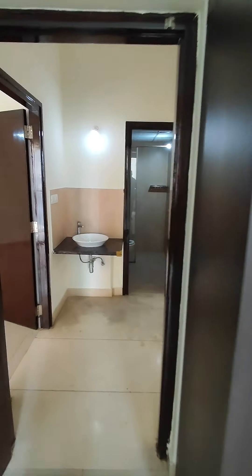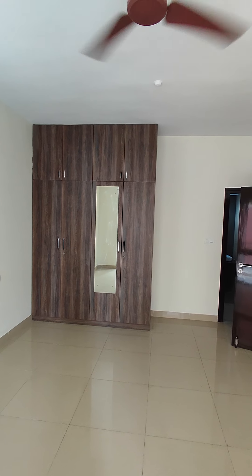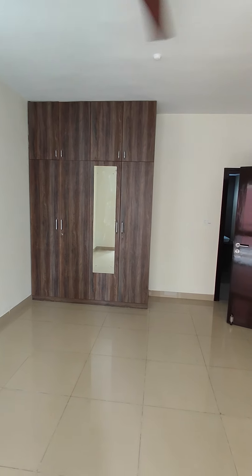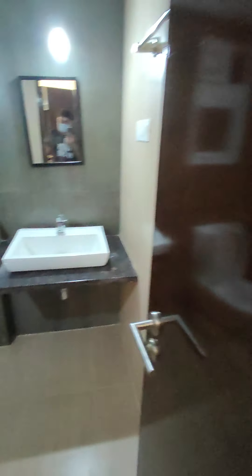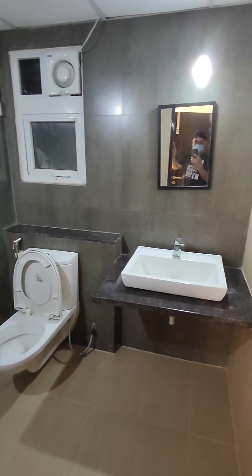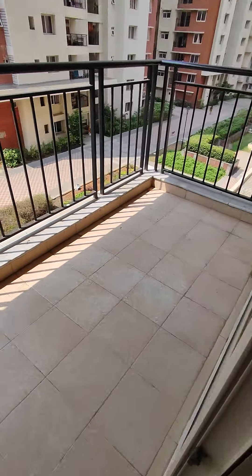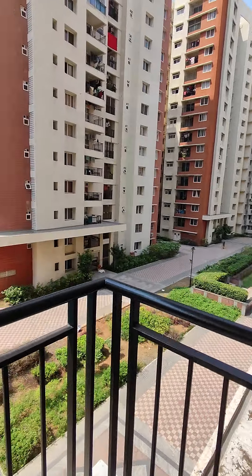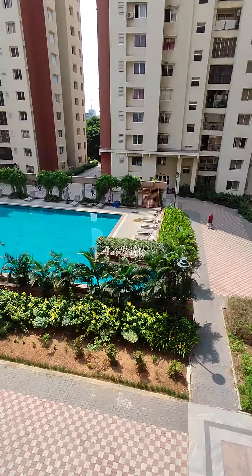Come, let's see the master bedroom. This is your master bedroom — it also has wardrobes made till the loft with a looking mirror. This is your attached bathroom with a Jaguar shower panel, Kohler WC, and a looking mirror. This is your master bedroom balcony. Pretty much from all the bedroom windows and balconies you get this premium swimming pool view and the green landscaped patch.